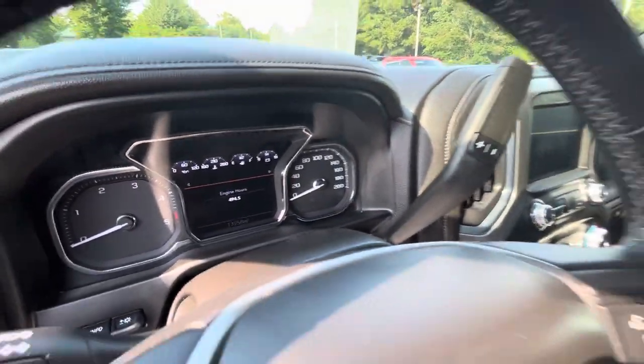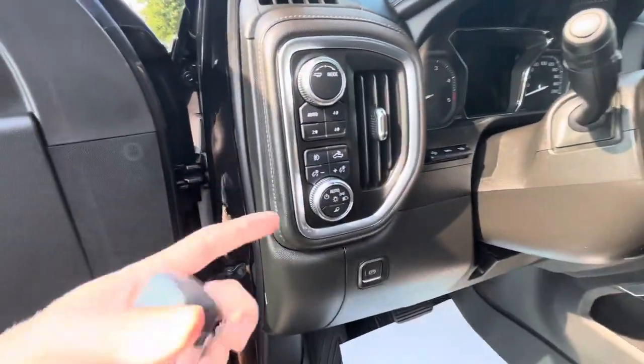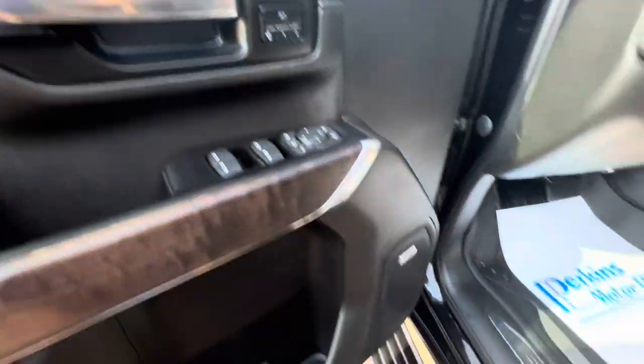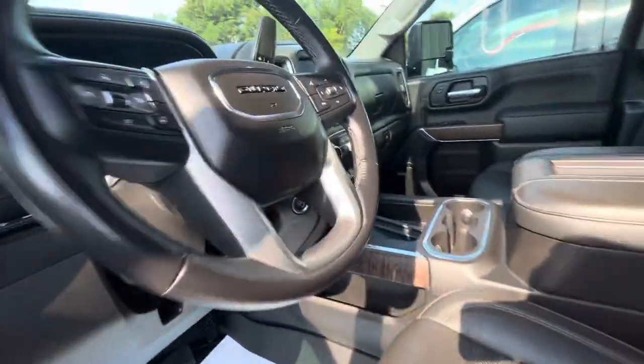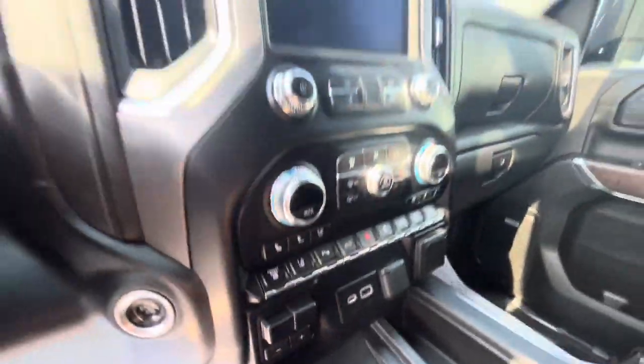There are your exact miles right there as well. You can see all your options — heads-up display, all your lighting and mirror controls. There's a lot of technology on this. I know we've talked about the warranty a little bit, and you can see all the options down here and all the sensors on it.